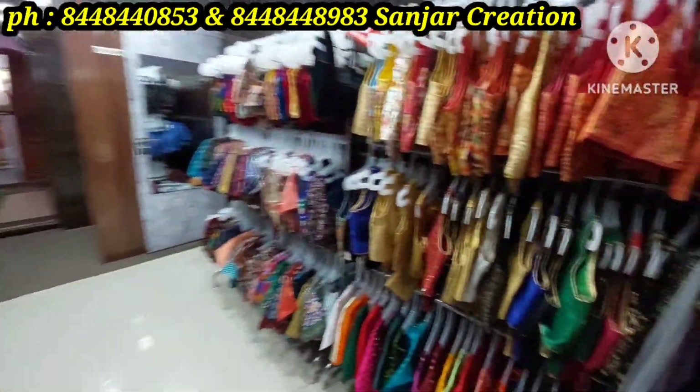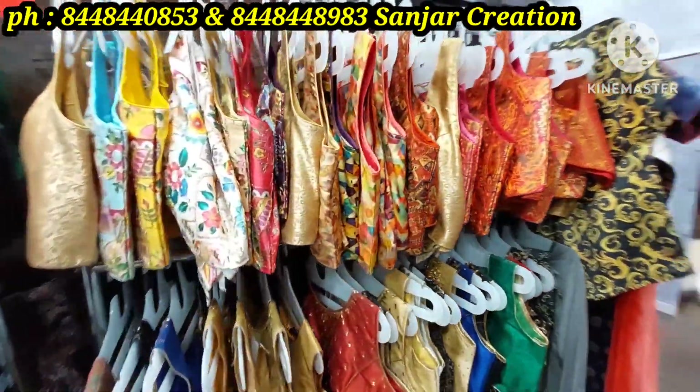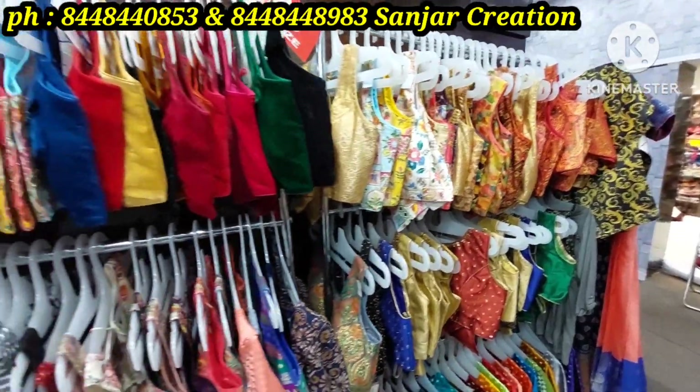Plus-size collections are also available. Mainly raw silk and velvet materials are offered.